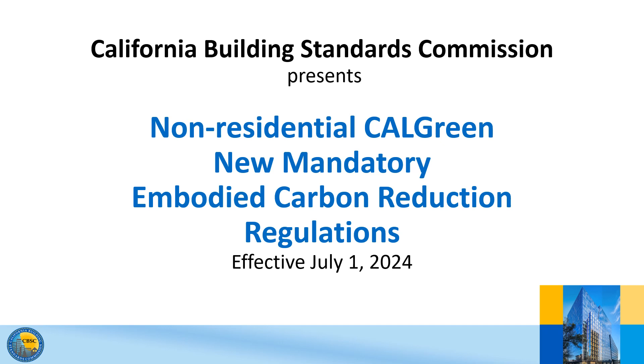Hello, I'm Laura Mills, Education and Outreach Coordinator for CBSC. This presentation will share updates made to the 2022 edition of the California Green Building Standards Code, Part 11 of Title 24, also known as CalGreen.